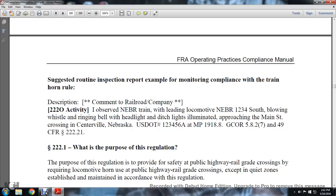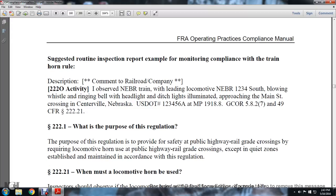Suggested routine inspection report example for monitoring compliance with the train horn rule — Description/comment for railroad company 220-0 activity: Observed Nebraska train, leading locomotive Nebraska 1234 south, blowing the whistle and ringing the bell with headlight and ditch headlights illuminated, approaching the Main Street crossing in Centerville, Nebraska. U.S. DOT number 123456A, MP 919818.8, GCOR 58.2749, CFR 222.21.